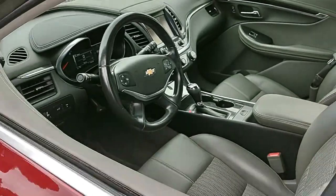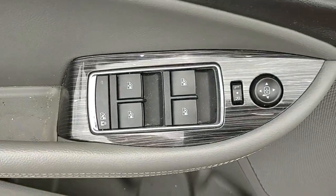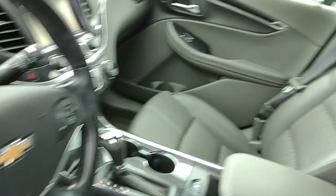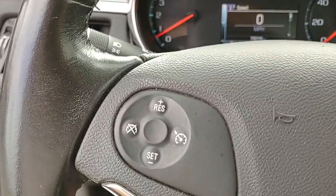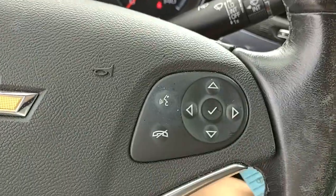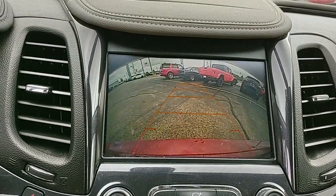The following are some of this vehicle's highlighted options: keyless entry, satellite radio, dual-zone AC, power driver's seat, aluminum wheels, electronic stability control, intermittent wipers, traction control, tire pressure monitoring system, and passenger vanity mirror.